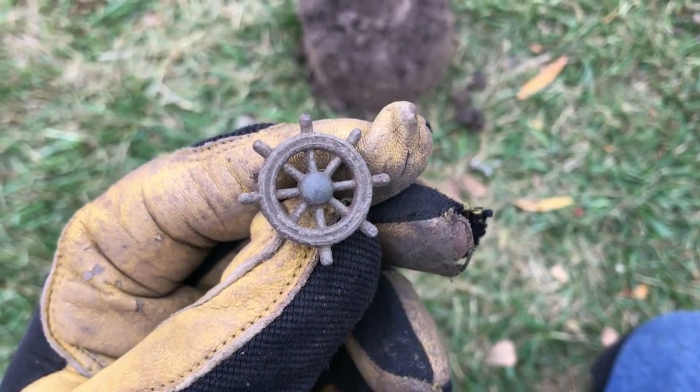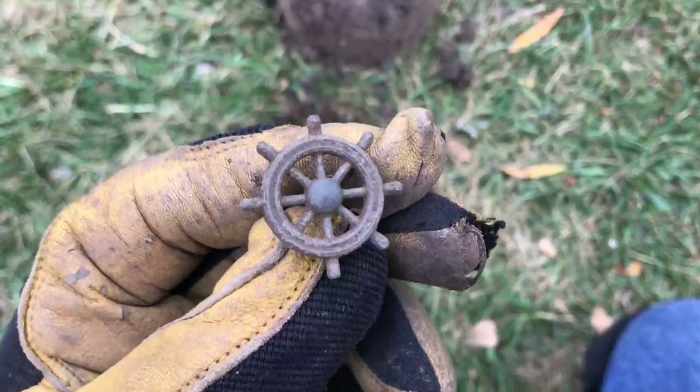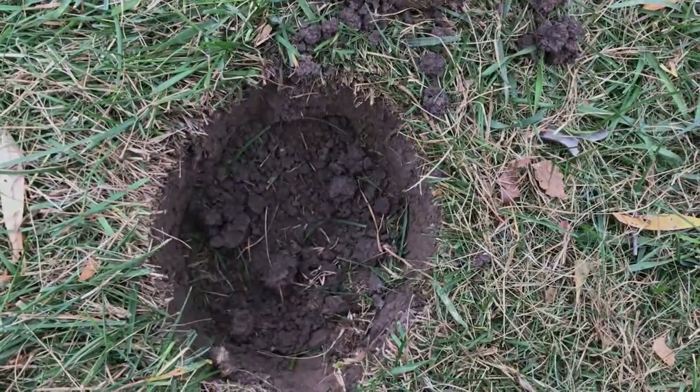Under the clothesline here I found the wheel to a ship, but I didn't find the rest of the ship. On to the next beep.